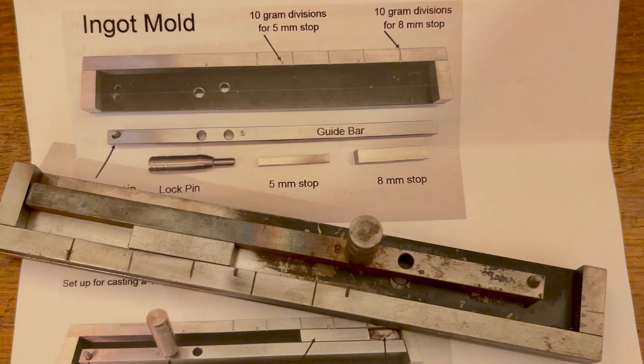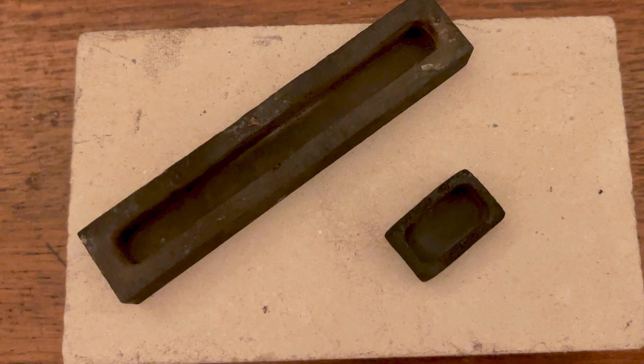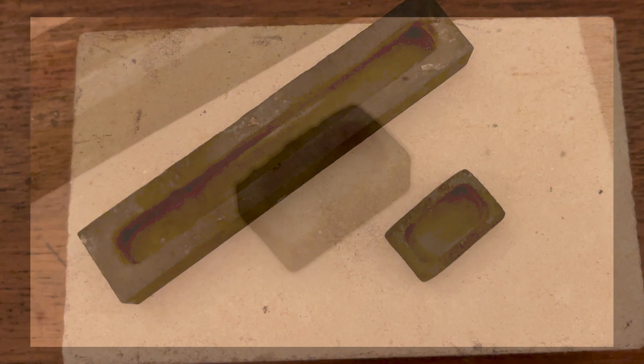Another material available is machine steel ingot moulds. The pros are they offer smooth surfaces for a refined finish, they're resistant to wear and tear, and are ideal for high-precision jewellery making. The cons of machine steel ingot moulds are higher costs compared with other materials, they can be heavy and cumbersome to use, and they also require specialised maintenance.